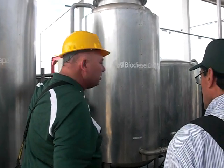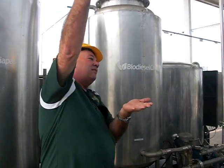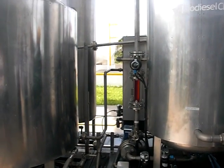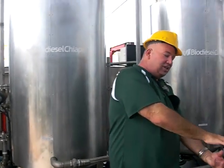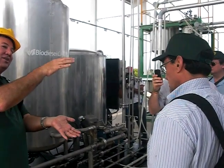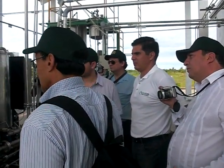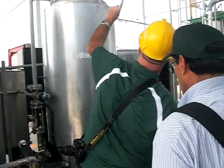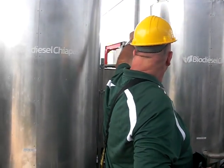This part here is a glycerin separator — it's a number of flat, horizontal trays. The biodiesel with the methanol and the methylate goes in at the top with the glycerin, and the glycerin comes out the bottom. There's a conductivity gauge — the glycerin is conductive and the biodiesel is not, so we can separate the glycerin out. The glycerin goes to the tank over there, so it's now out of the process.